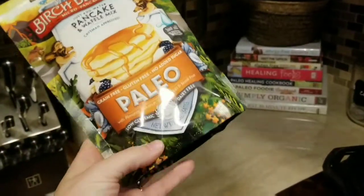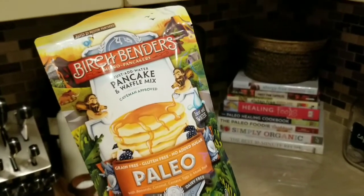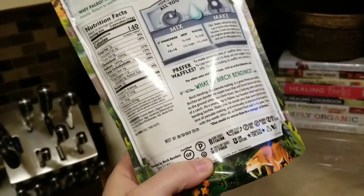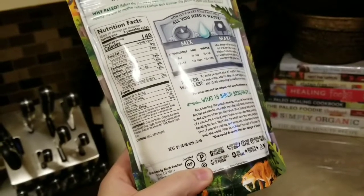My brunch went off without a hitch, but I had no dinner plan, which is so rare in my household. I am usually the woman with a plan, but I found these Birch Benders pancake and waffle mix. It's paleo with beautiful clean ingredients, no refined flours or sugar of any kind, so I'm going to whip up some breakfast for dinner.